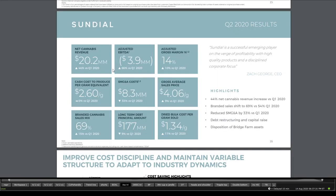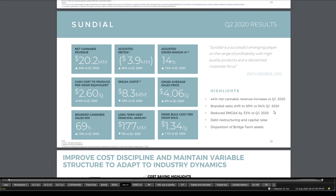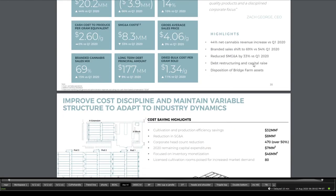Q2 results show that net cannabis revenue is 44% higher from Q1 2020. Adjusted EBITDA is up 66% from Q1. Adjusted gross margin is around 10% versus Q1. Branded sales shift is 69% versus 54% in Q1 2020, and they reduced SG&A by 33% versus Q1. There was also debt restructuring, capital raise, and disposition of Bridge Farm assets — definitely good news.